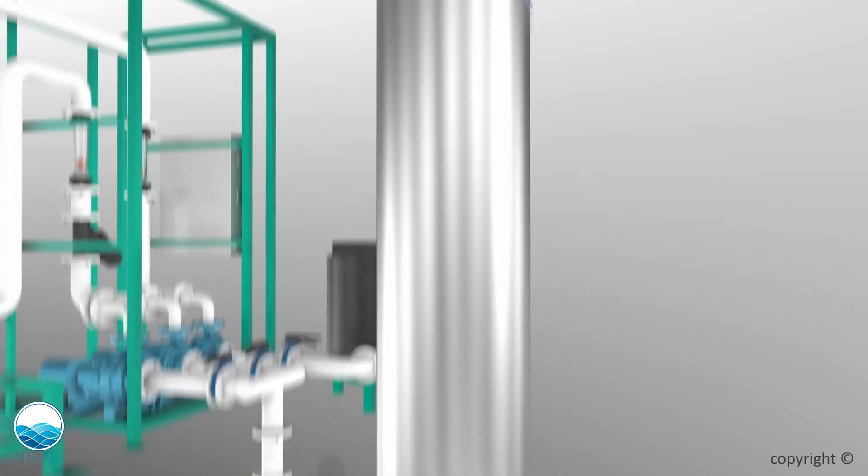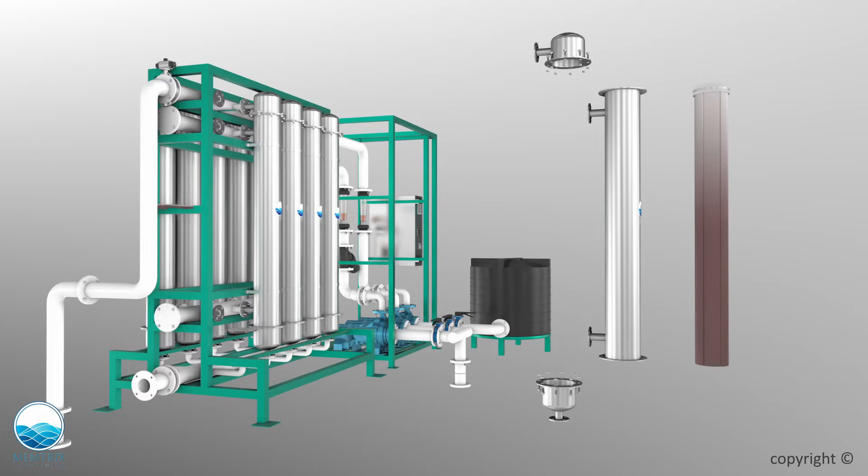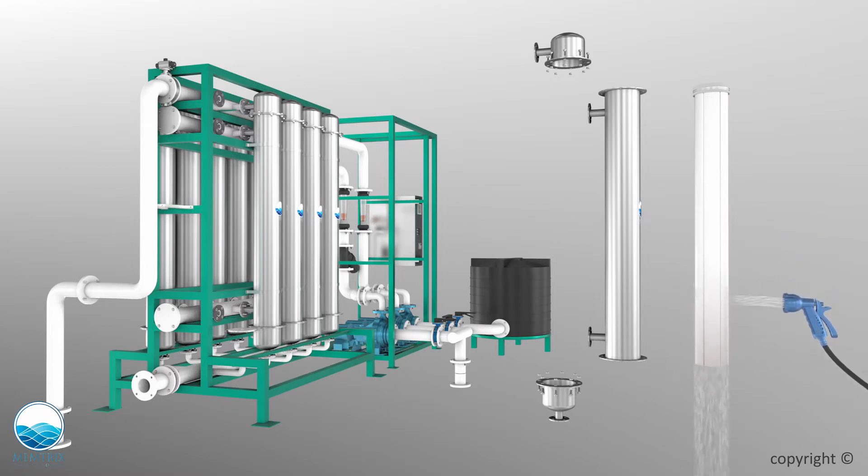The most unique feature of Biomem UF membranes is that in case of any major clogging, the entire membrane can be opened, clogged particles can be removed, and the membrane can be washed and refitted. This feature gives a very good advantage to the user and makes the system more robust.